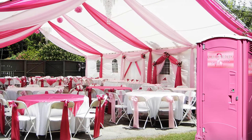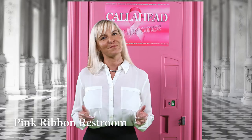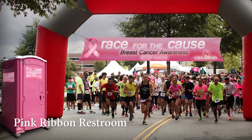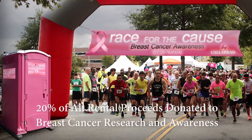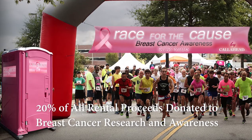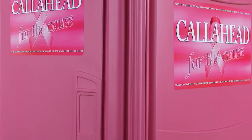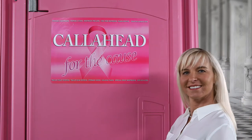Today, I would like to show you a Call Ahead portable toilet, which does just that, called the Pink Ribbon Restroom. The Pink Ribbon Restroom delivers clean and comfortable bathroom facilities with 20% of all rental proceeds donated to breast cancer research and awareness. The beautiful pink color and Call Ahead's specially designed Pink Ribbon signage will deliver a positive impact to all who use it.